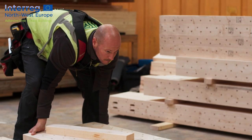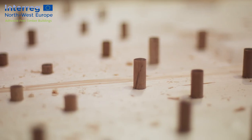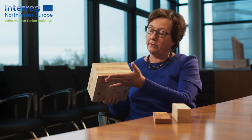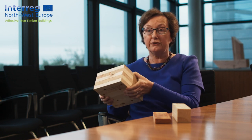AFTB stands for Adhesive-Free Timber Buildings. The project is to develop adhesive-free engineered wood products like beams connected by compressed wood dowels. An example here shows a layered product where we have several layers connected together to produce a much larger size section.